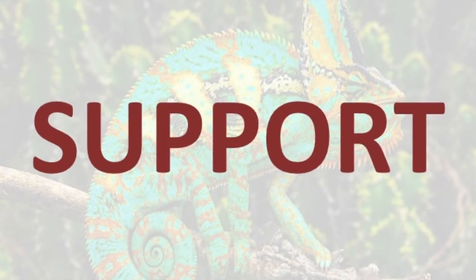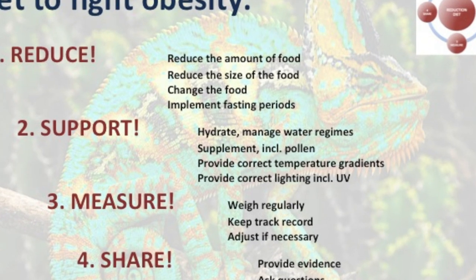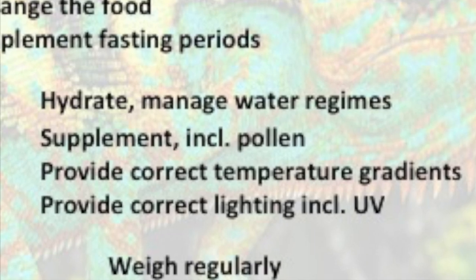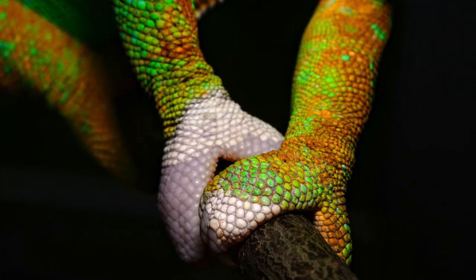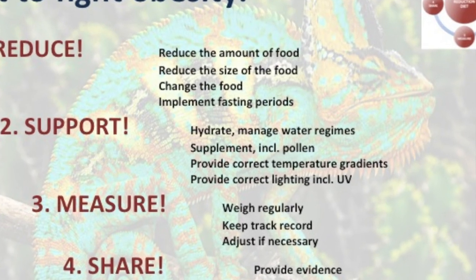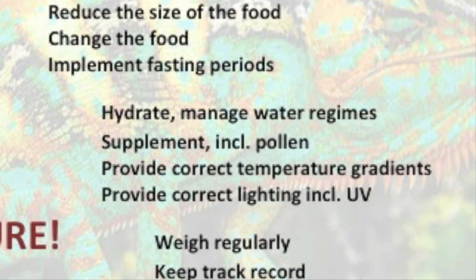To support your chameleon through this process: hydrate properly and manage water regimes, watch your supplementation and use pollen, provide correct temperature gradients, and provide correct lighting including UV.